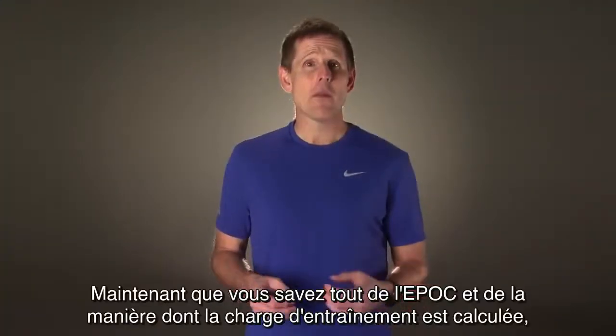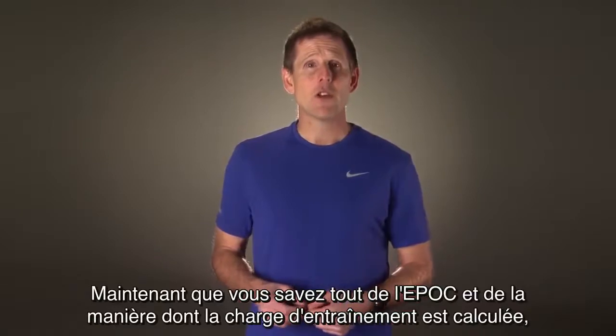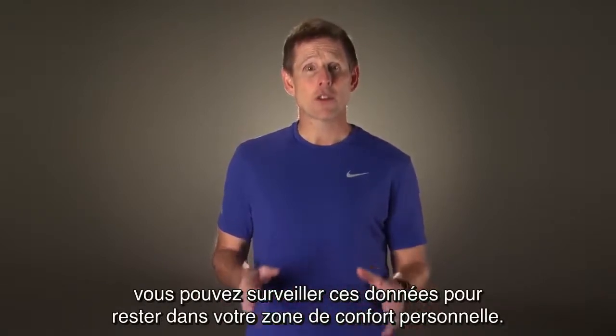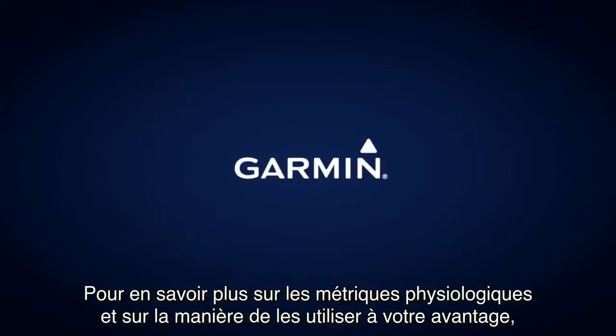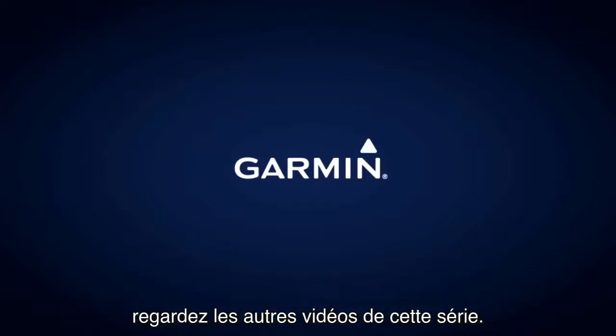Now that you know all about EPOC and how your training load is calculated, you can keep an eye on it and stay in your personal sweet spot. For more information about physiological metrics and how to use them to your advantage, check out the other videos in this series.